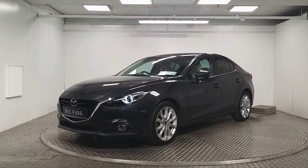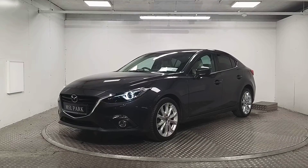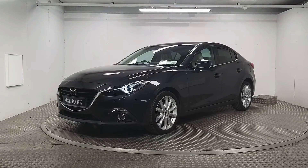Welcome to MSL Park Motors. Here we have a stunning 2015 Mazda 3 Platinum, which is finished in machine grey metallic. We're going to be doing a quick walk around the vehicle to point out some of its key features.